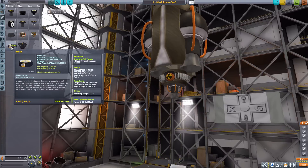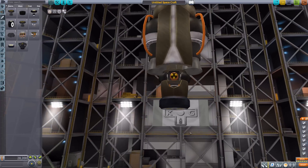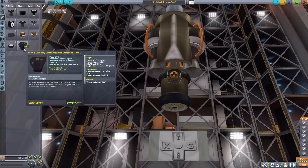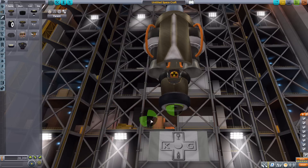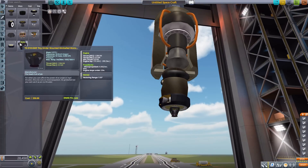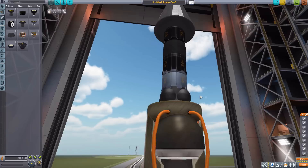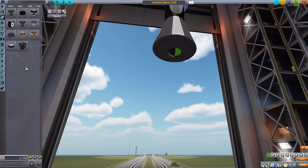Next we have the REV-05, which uses liquid fuel and oxidizer to produce 20 kilonewtons of thrust — just a very small, compact engine. And finally we have the tiny girder-mounted gimbaled monopropellant engine, which uses a small amount of monopropellant to produce 3.5 kilonewtons of thrust. Really tiny — and it fits well onto girders, which we will see in a moment.